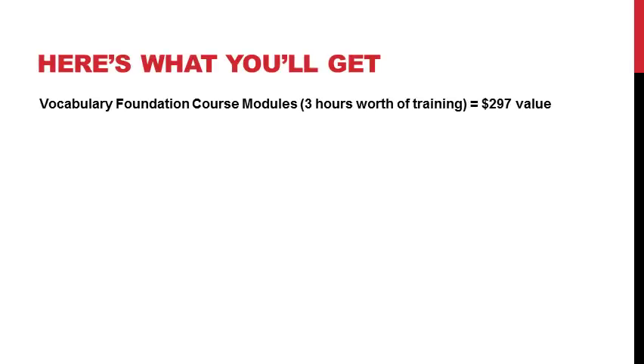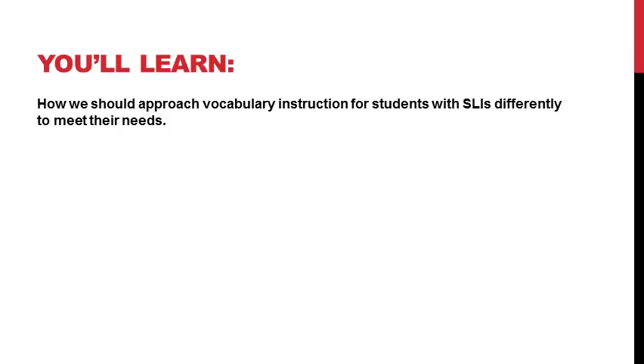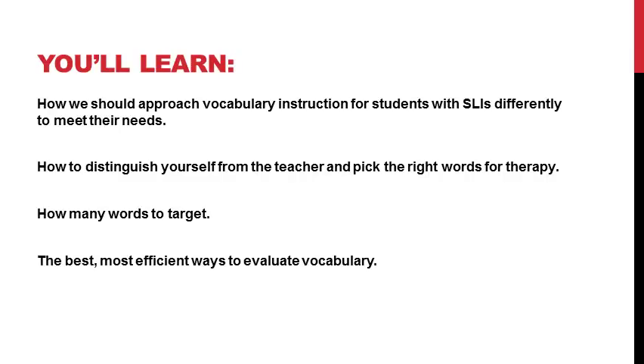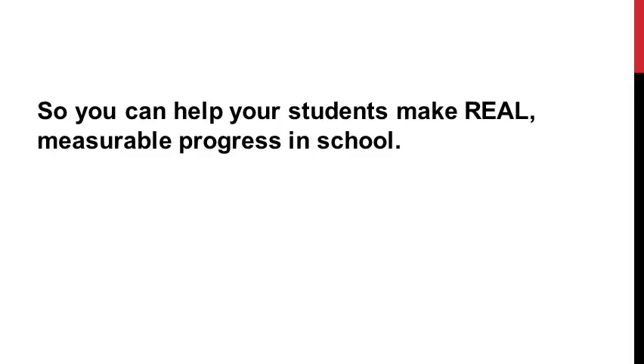Let me go over what you'll get if you sign up for the Vocabulary Foundation. First, you'll get the course modules — that includes three hours worth of training: three modules with three lessons apiece, so nine total video trainings, valued at $297. In those video modules, you'll learn exactly how to pick vocabulary for therapy, including how to approach instruction for students with speech and language impairments differently to meet their needs. You'll learn how to distinguish yourself from the teacher, pick the right words for therapy, learn how many words to target, and learn the best most efficient ways to evaluate your students' vocabulary — all so you can help your students make real, measurable progress in school.